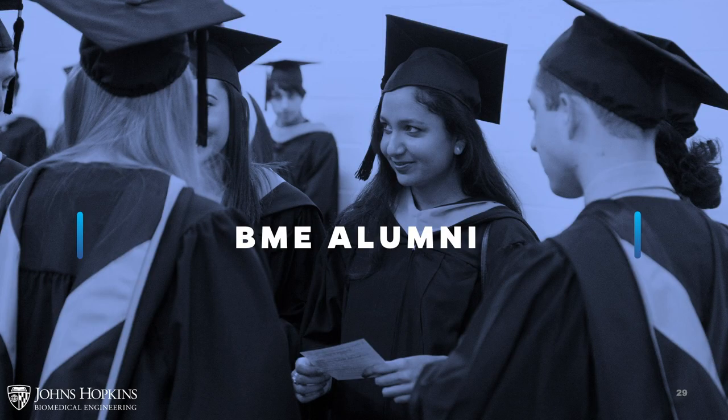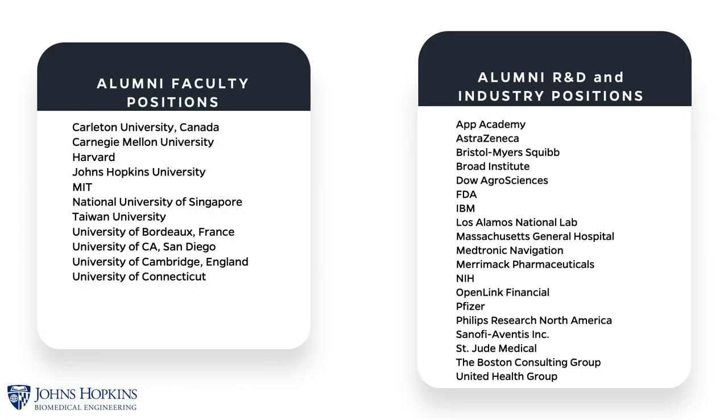Our BME alumni are everywhere. Some continue to PhD programs and ultimately become faculty at different institutions, including Johns Hopkins University. Some of our master's students continue to medical school. The majority go into industry, and we have connections through faculty and the university into many different industries and place our students broadly. Biomedical engineering students are very much desired in industry because of the breadth of their training in both engineering and biomedicine.